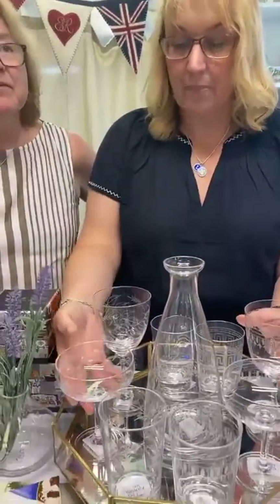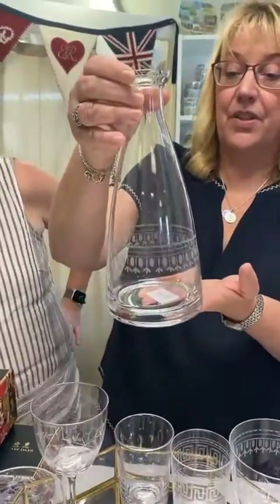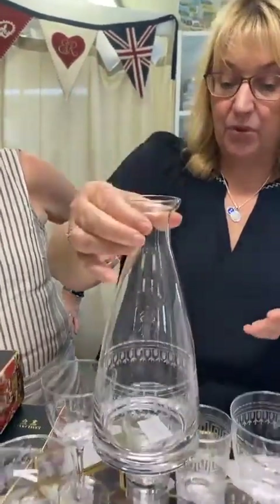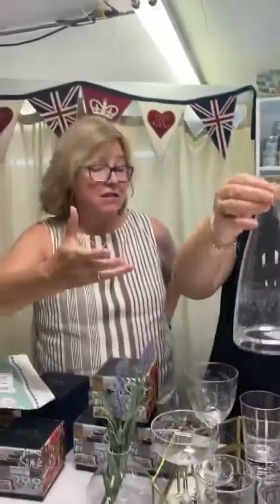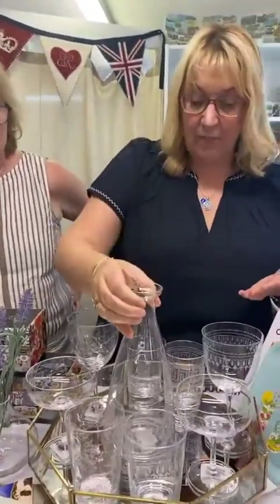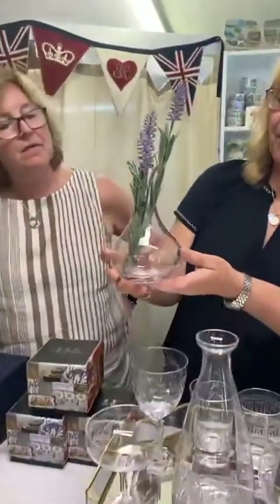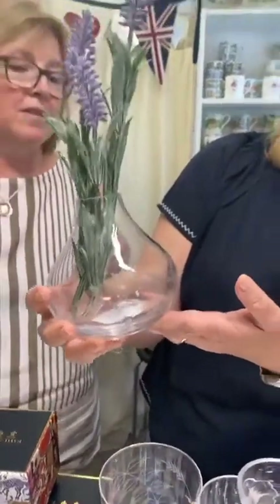These come in different forms: the champagne cocktail glass, the wine glass, the tumblers, and also a carafe for water. It glints beautifully - I think it's because it's crystal rather than glass, and you can definitely tell. We also have the small little bud vases - can't wait to get our dahlias in there!